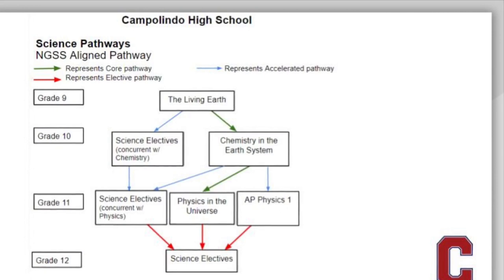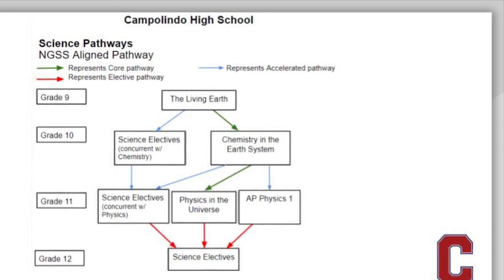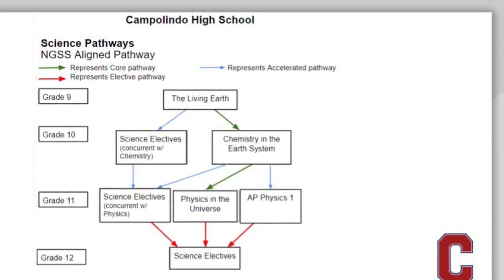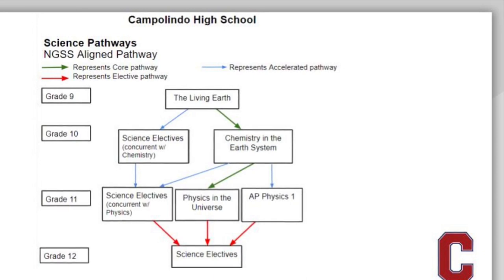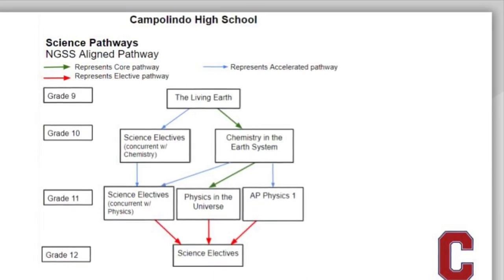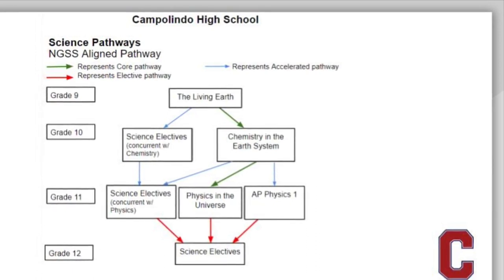The science department worked really hard to create core curriculum in Living Earth, Chemistry in the Earth, and Physics in the Universe that would be accessible for all students. We expect all students to take Living Earth and Chemistry in the Earth. At the junior level, some students choose to take physics at a more rigorous math level, and taking the AP route of physics is an option to taking Physics in the Universe starting junior year.